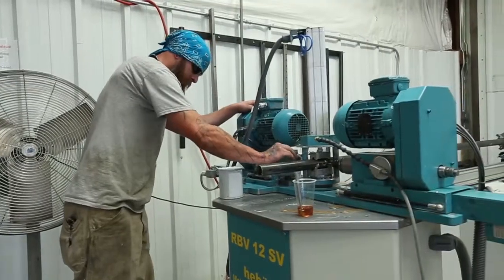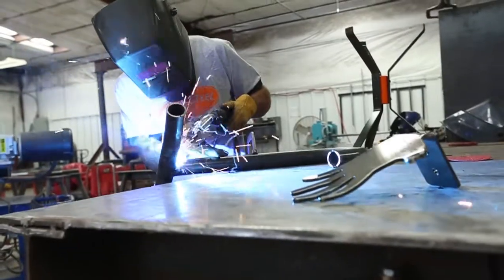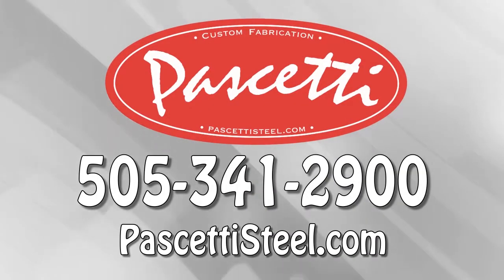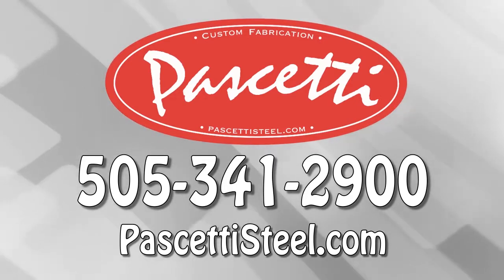From design to final finishing, our products are made correctly the first time right here in the U.S.A. Call us today at 505-341-2900 or visit PassettiSteel.com. Modern, innovative fabrication.